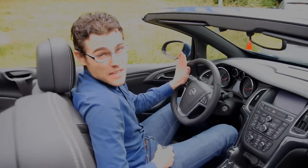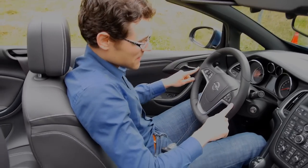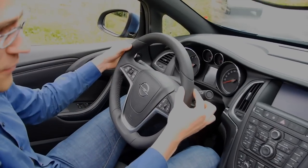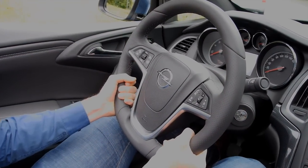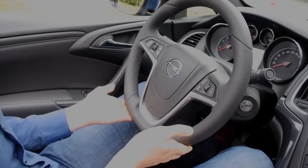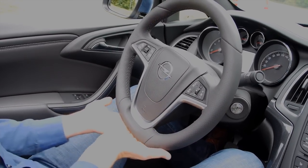I especially love the steering wheel. There are two reasons. First, the perforated structure feels very nice to handle. And the second reason is the cutoff at the lower end.